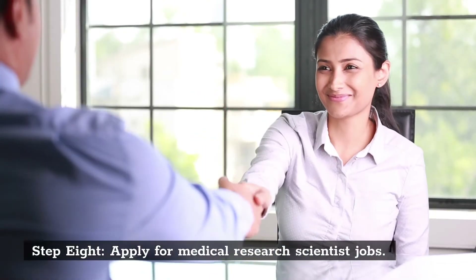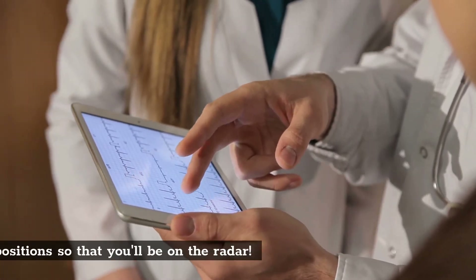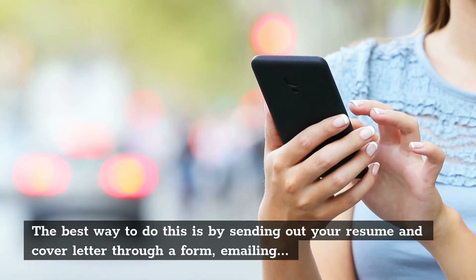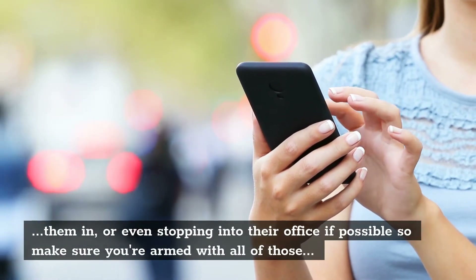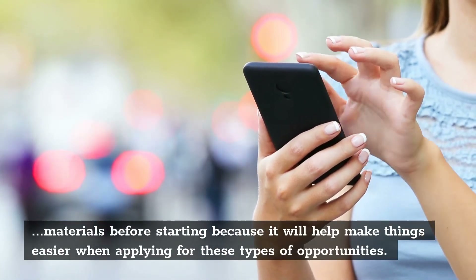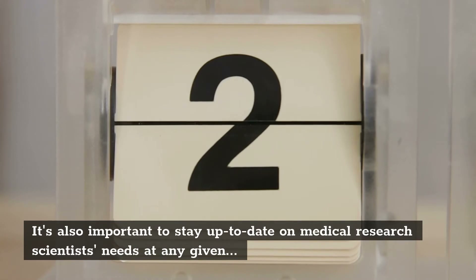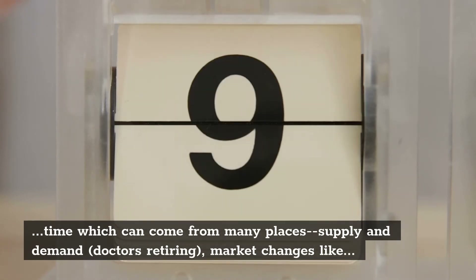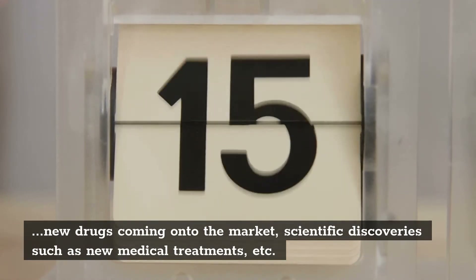Step 8: Apply for Medical Research Scientist Jobs. The first step is to apply for medical research scientist positions so that you'll be on the radar. Send out your resume and cover letter through a form, email them in, or even stop into their office if possible. It's also important to stay up to date on medical research scientist needs, which can come from supply and demand, doctors retiring, market changes like new drugs coming to market, and scientific discoveries such as new medical treatments.